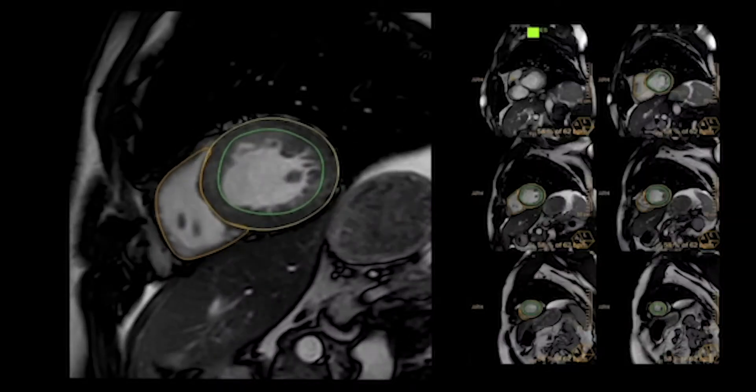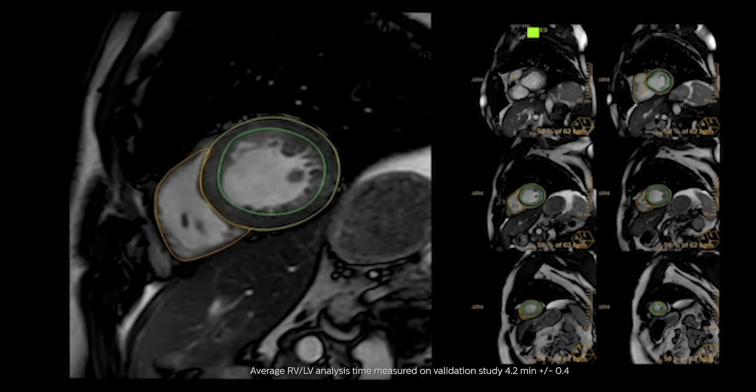Scott, can you talk us through some of the highlights? Sure. I'll start with cardiac cases, where we use an artificial intelligence-based technology for automatic ventricle segmentation. This enables completion of cardiac MRI functional analysis in less than five minutes.